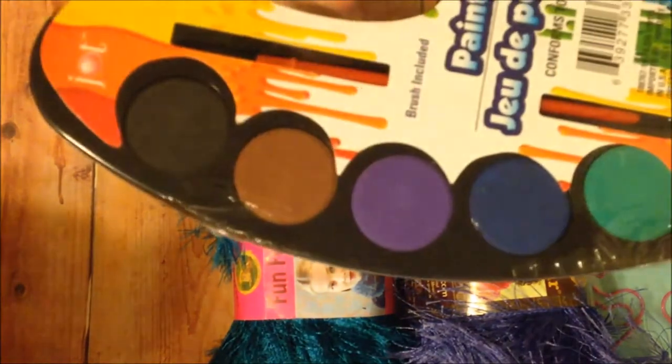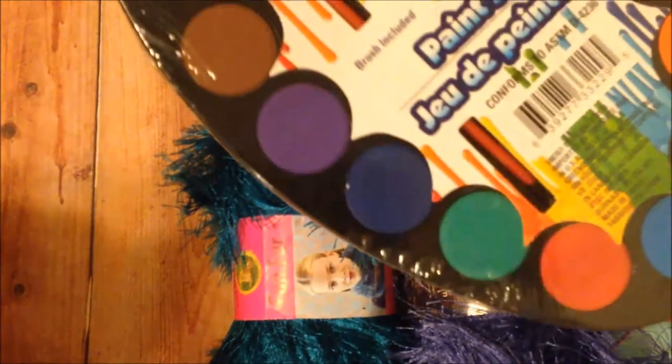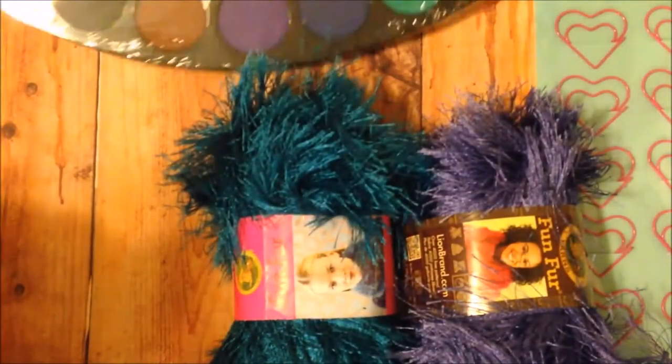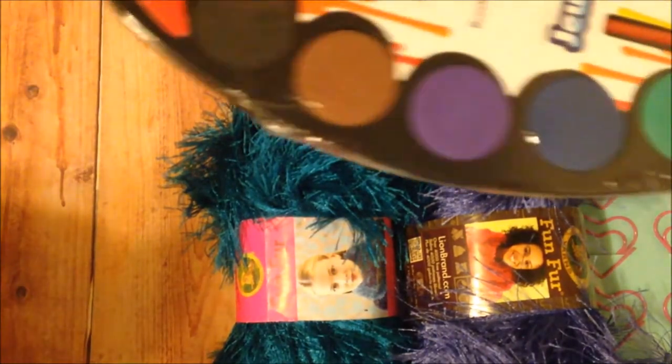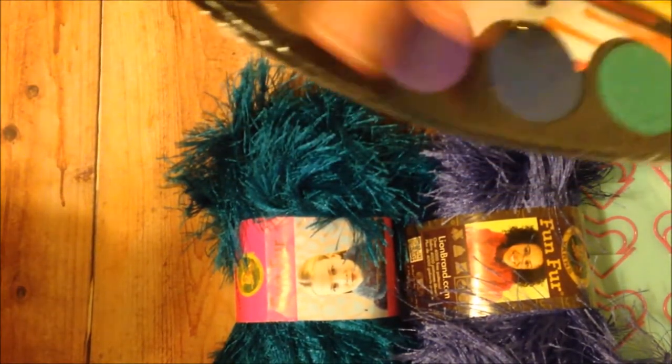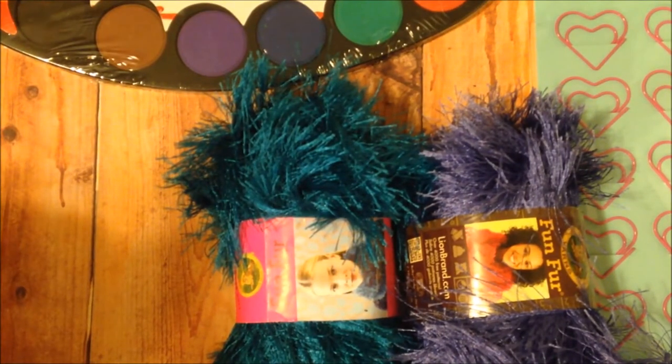I did get this little watercolor paint set. I don't know how good it'll work — I will do a little demo at some point and let you know. I will not use that brush because I know the brush will be crappy, but I do want to find out how the watercolor paints work. It is a Jot brand.